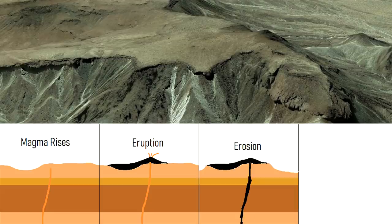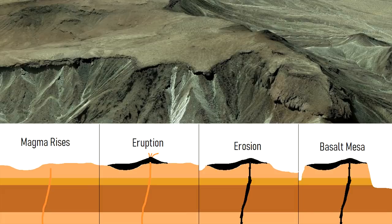Eventually, some of the surrounding rock was eroded away, while the hardened basalt remained since it was more resistant to erosion. As a result, a series of volcanic mesas were constructed.